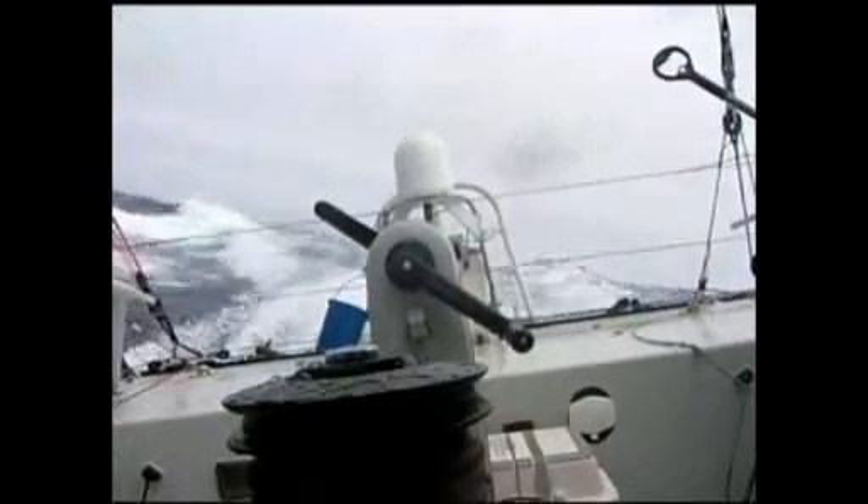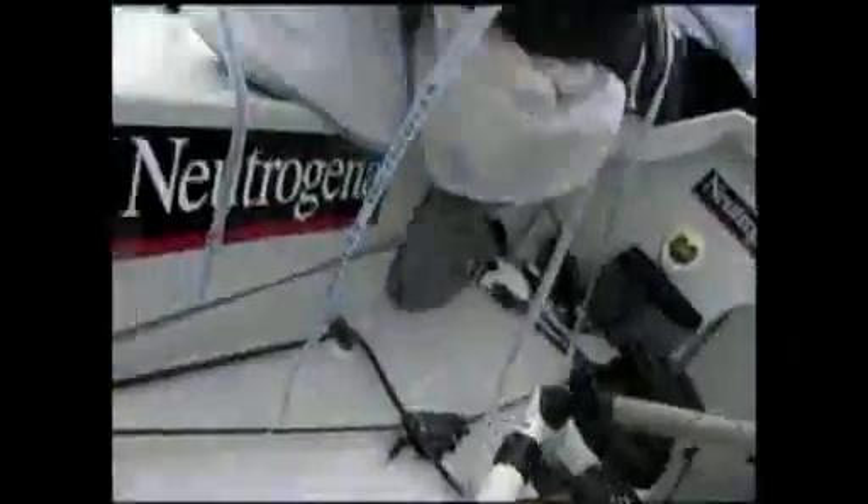The water is constantly over the cabin top and raining down from the weather side. This is what it looks like to weather. It doesn't seem that rough compared to when you're in the cockpit.